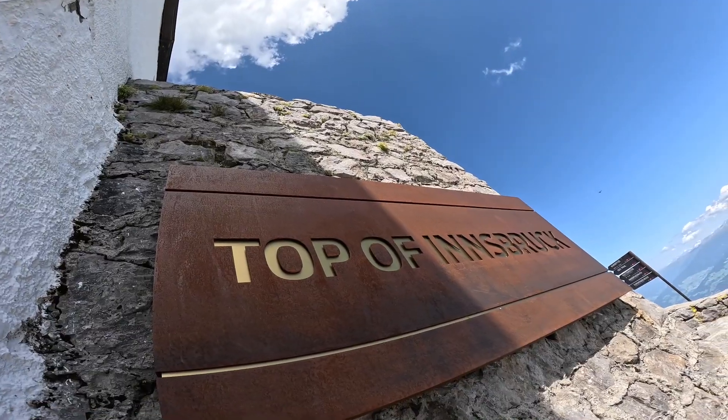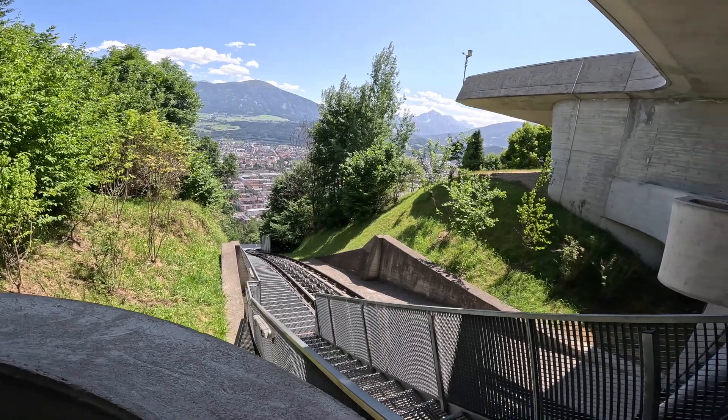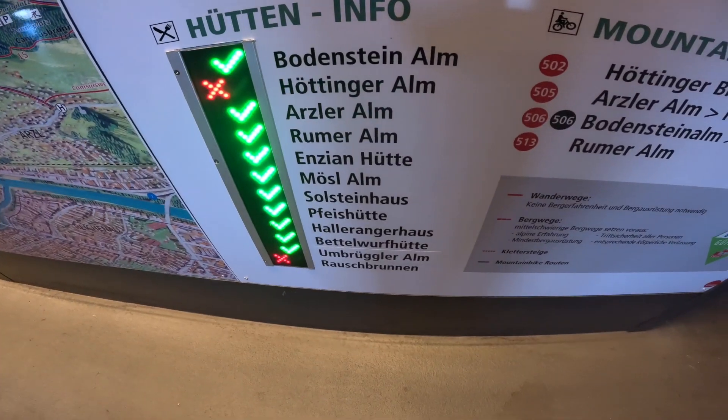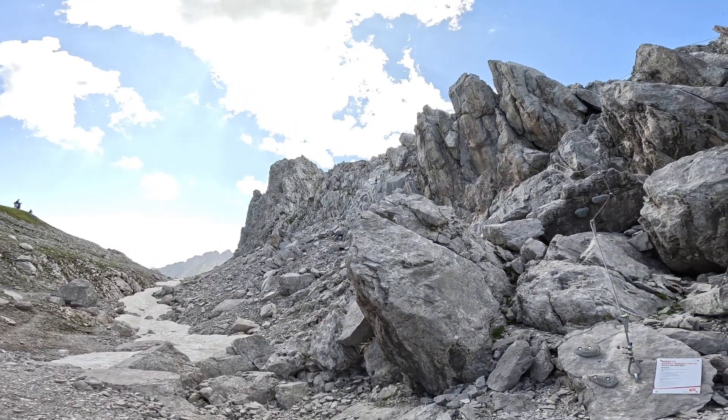Hey ski seekers and welcome back. In the last episode I took a trip up to the top of Innsbruck using the Nordkettenbahn — a fantastic viewpoint with several ski routes in the winter months, but also the starting point for summer activities like mountain biking, hiking and Via Ferrata.